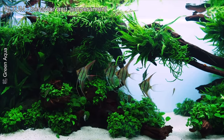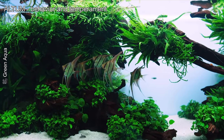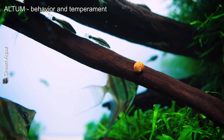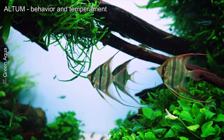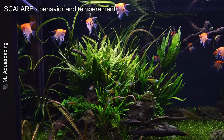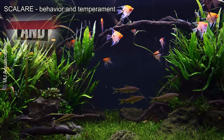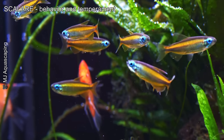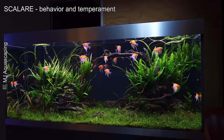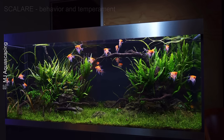The Altum is generally more shy and sensitive to environmental changes. It prefers calm tanks with few competing fish, and is known to be more social within groups of its own species. The Scalare, on the other hand, is bolder and more adaptable. It is less intimidated by new movements and additions in the aquarium and tends to be more territorial. However, compared to the Altum, it is easier to keep in community tanks as long as there are no overly aggressive fish.